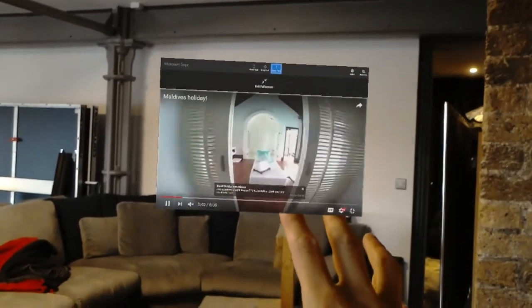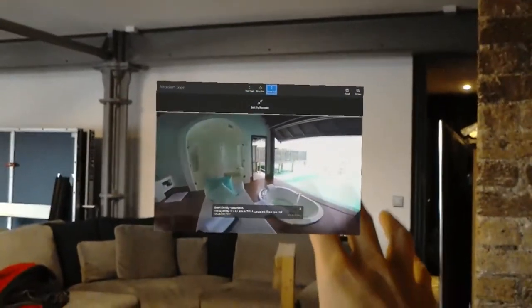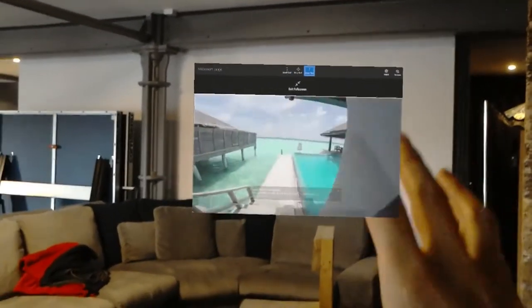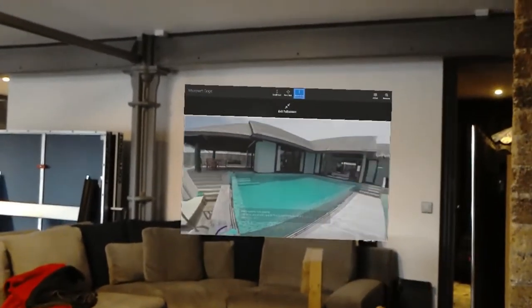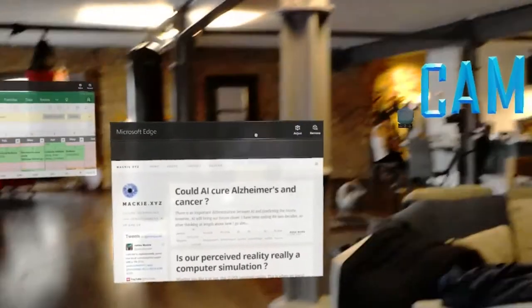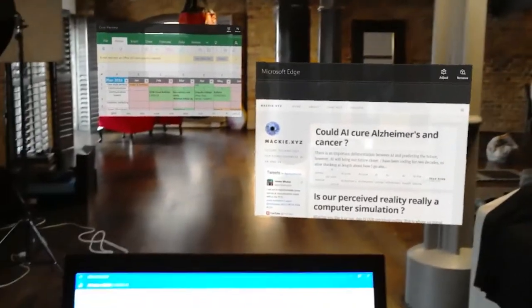To put it into perspective, I've got a 60-inch TV in this room and this is probably about a hundred inches. You can see that at some point we won't need TVs or monitors anymore, because I can have as many monitors and as many TVs as I want, not taking up any space or electricity.